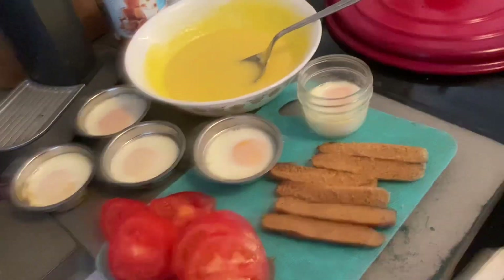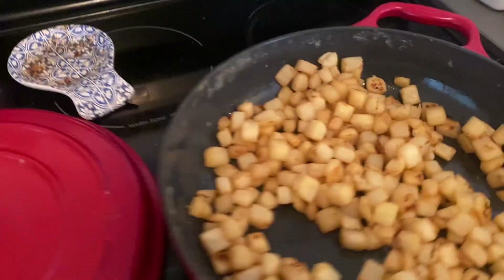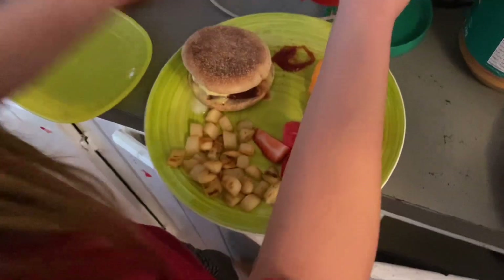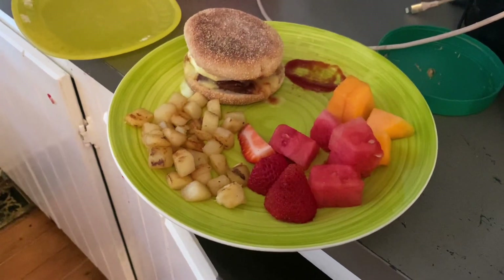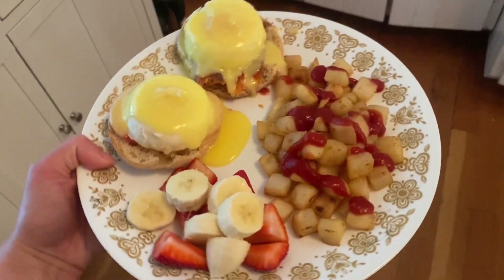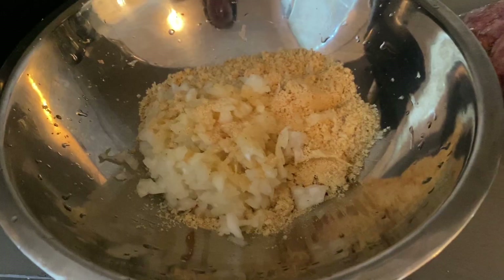We had some leftover sausage so I cut that lengthwise for the eggs benny. We've got hash browns, a little bit of smoked trout, and strawberries. My daughter just had a breakfast sandwich instead of eggs benny. There's her plate, here's another plate, the baby's plate, and here's mine.